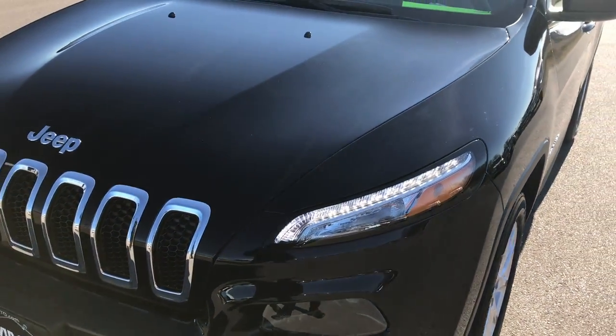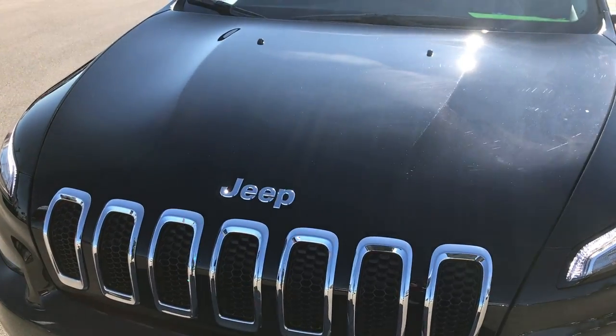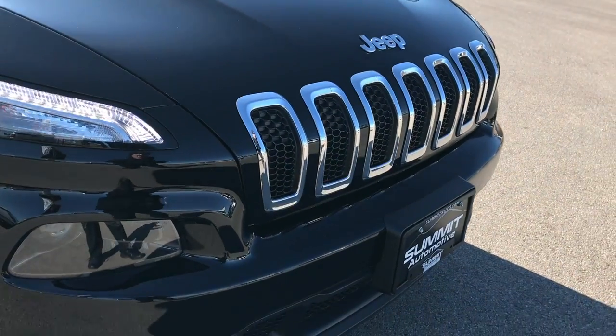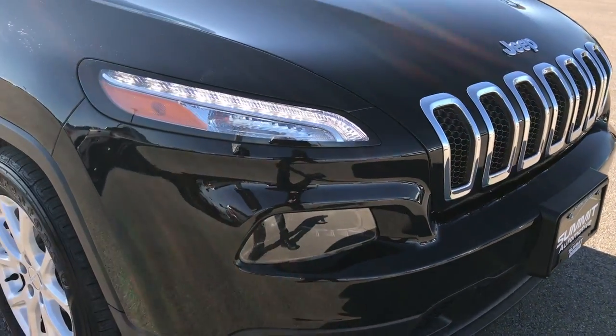As you can see, no dents or dings on the fender, no dents or dings on the hood — very, very clean. The front grill is in excellent condition, and no scuffs or scrapes on that front bumper.